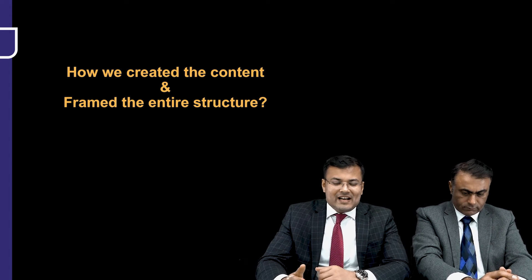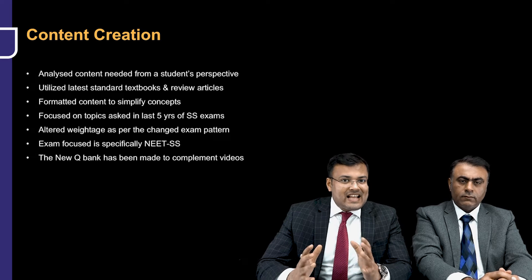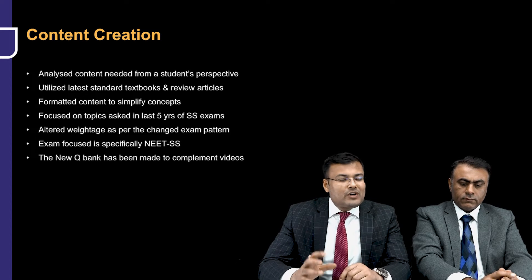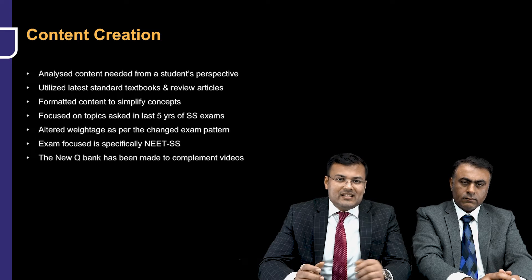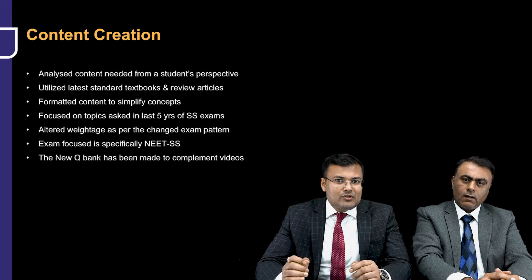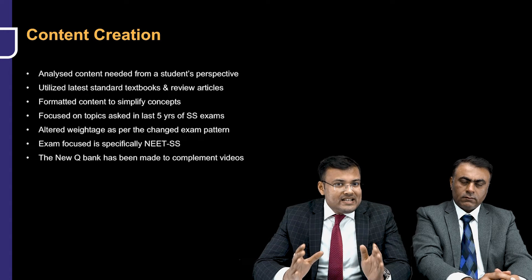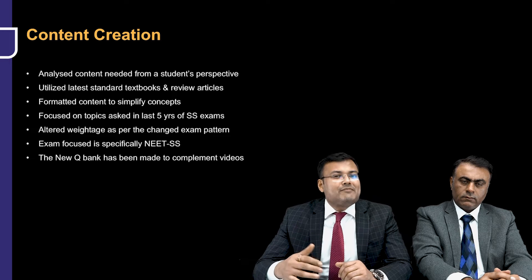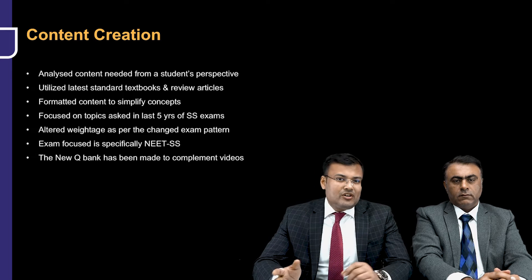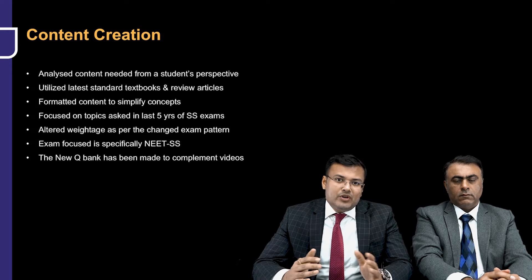So how did we create the content and frame this entire structure? In the textbooks there is scattered information — some topics are given nicely in Bailey, some in Sabiston, and some in Schwartz. What we did was analyze the last five years of NEET SS exam questions and on that basis extracted important points from standard textbooks, then organized that data into one format so it becomes easily absorbable material. Reading all those important points at one particular place makes it very easy to revise and retain the content. This content is structured on the basis of the last five years of the NEET SS exam — a specifically exam-focused product which is easy to revise and easy to retain.